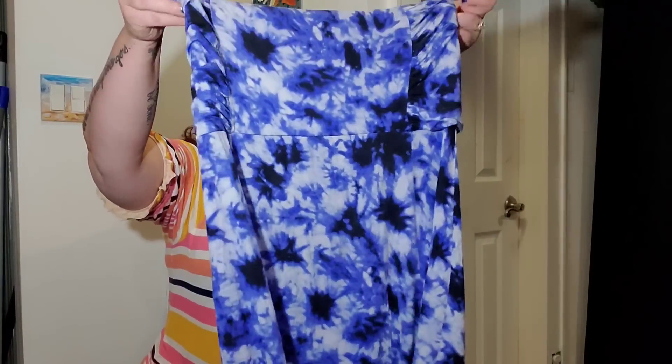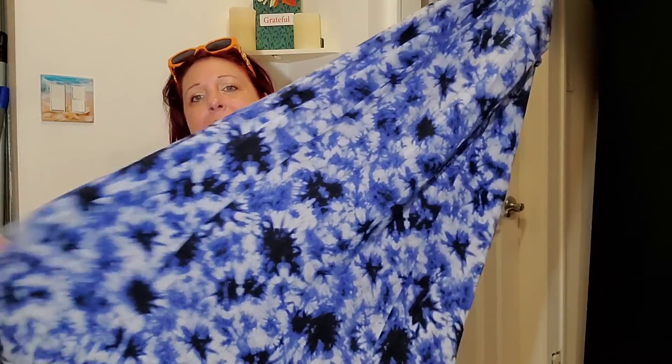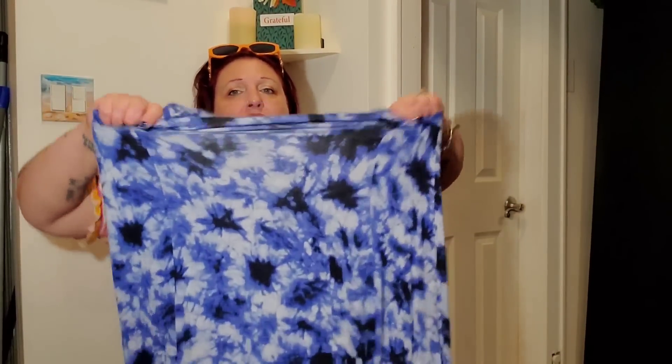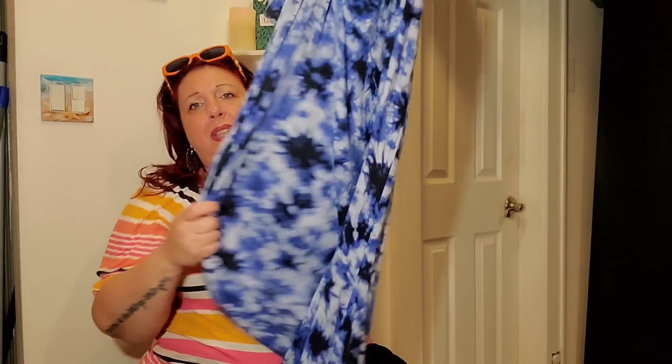I got this for a dollar — I love things like this. It's a long maxi tie-dye looking dress. I don't even have to wear it as a dress; I can wear it as a skirt. It's just a tube but it does have ruching, which would look really cool on the hips. It's super stretchy. For a dollar, you cannot go wrong.